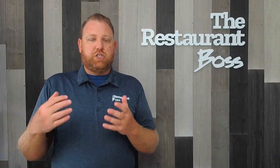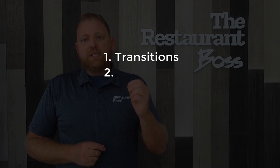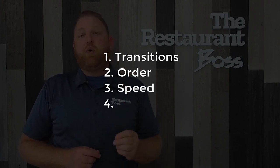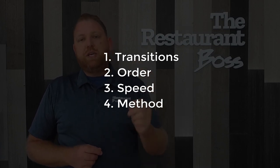Basically, a restaurant is a small manufacturing plant. We take in product in one form, we convert it to another form, and then we sell it. So a lot of manufacturing principles apply to restaurants. The first is transitions, the second is order, the third is speed, and the fourth is method.